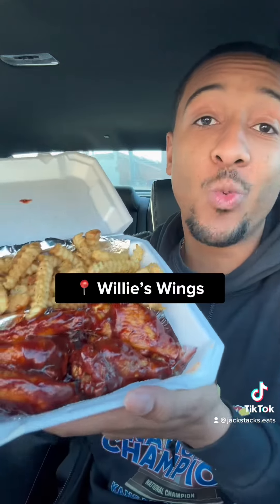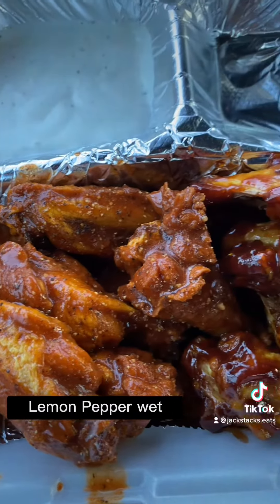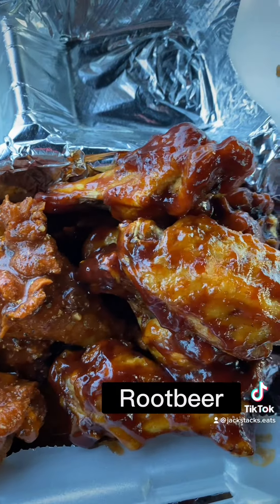Ooh, they're hot. Hello. So today we caught up with the food truck Willie's Wings in Wichita. We got the six-piece with the honey zing and fries, along with the lemon pepper wet and the root beer wings.